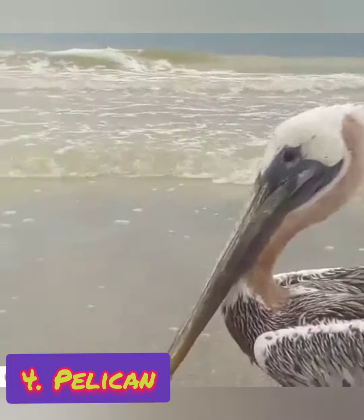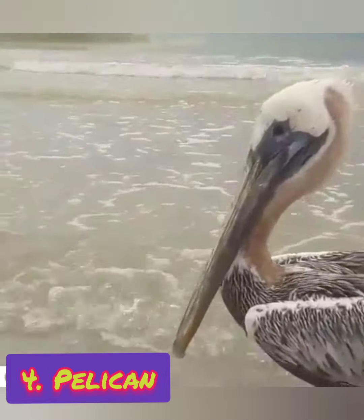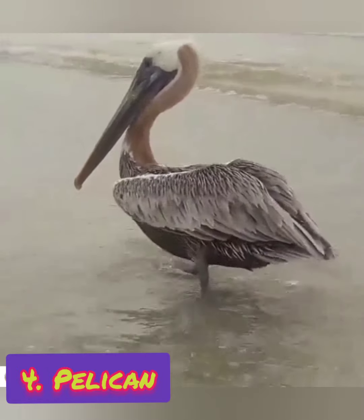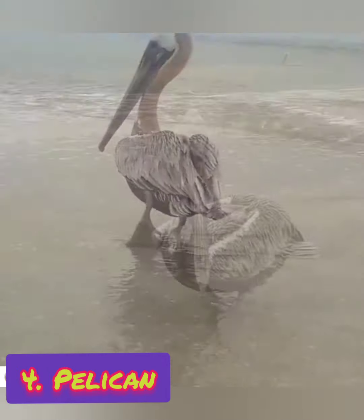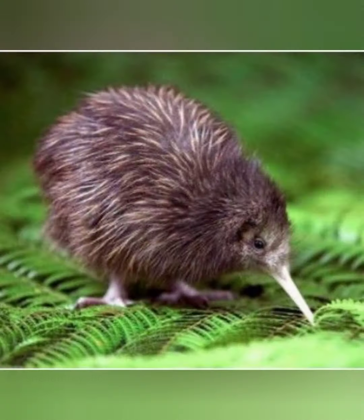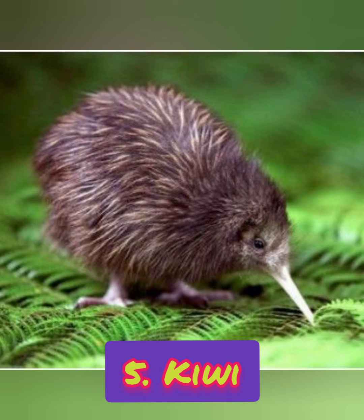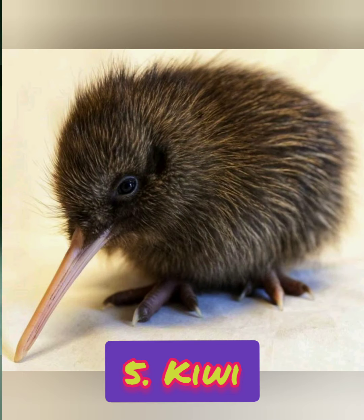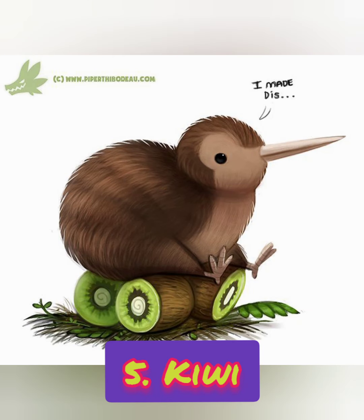It is a heron. Number four: it is a fish-eating water bird. It catches fish and stores them in a pouch under its beak. It is a pelican. Number five: it is found in New Zealand, it cannot fly, and there is also a fruit of the same name. What is it?